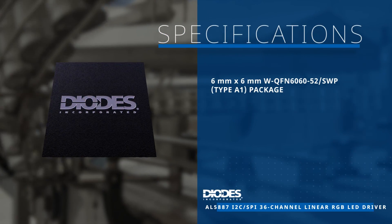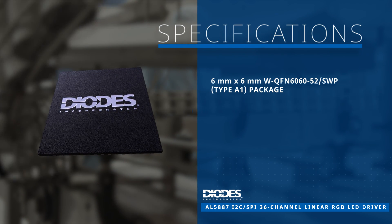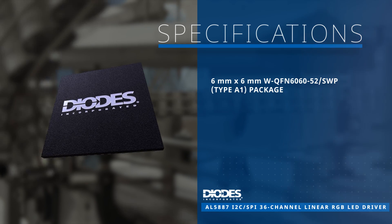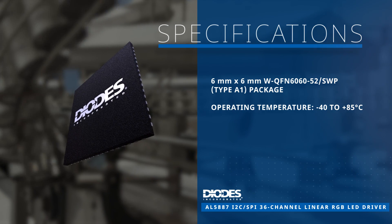The AL5887 is available in a 6x6 millimeter WQFN6060-52SWP package with operation from negative 40 to 85 degrees Celsius.